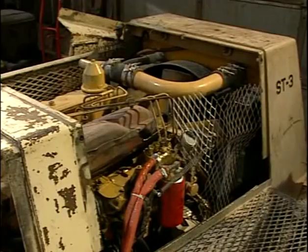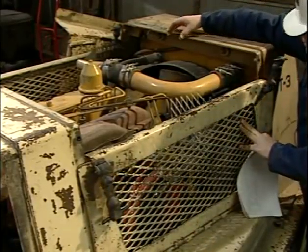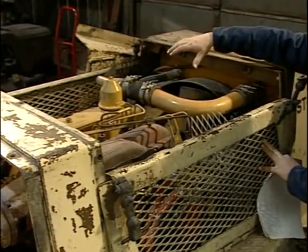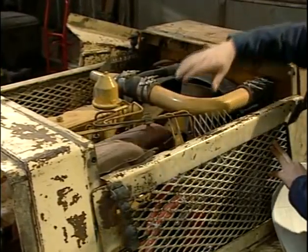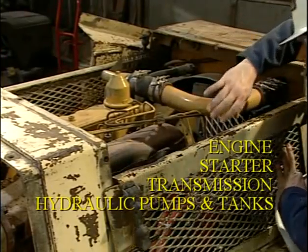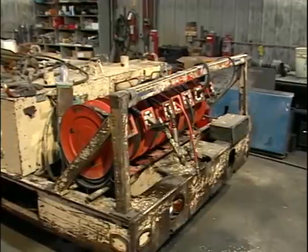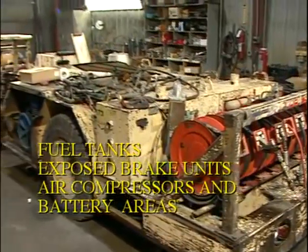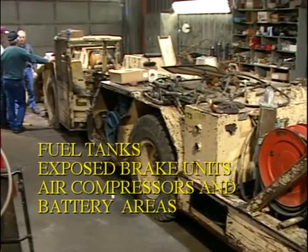This lube truck is being fitted with a fire suppression system. The new rule requires a multi-purpose dry chemical type ABC fire suppression system that's listed or approved. Fire suppression in this area must cover the engine, the starter, the transmission, and hydraulic pumps and tanks. Fire suppression for other areas of this vehicle include fuel tanks, exposed brake units, air compressors, and battery areas.